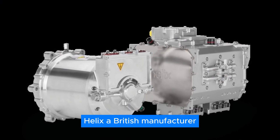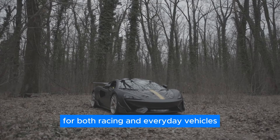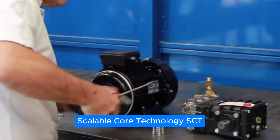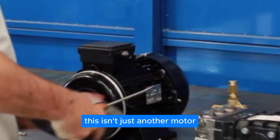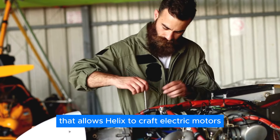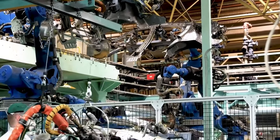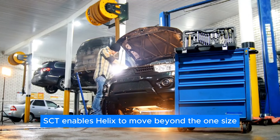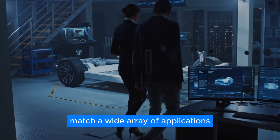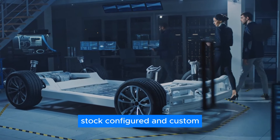Helix, a British manufacturer with a storied legacy in electric motors for both racing and everyday vehicles, has introduced their groundbreaking Scalable Core Technology, or SCT. This isn't just another motor — it's a flexible platform, a sophisticated toolkit that allows Helix to craft electric motors tailored to any need. Think of it as a set of building blocks. SCT enables Helix to move beyond the one-size-fits-all approach, offering motors that perfectly match a wide array of applications. They provide three distinct product tiers: stock, configured, and custom.